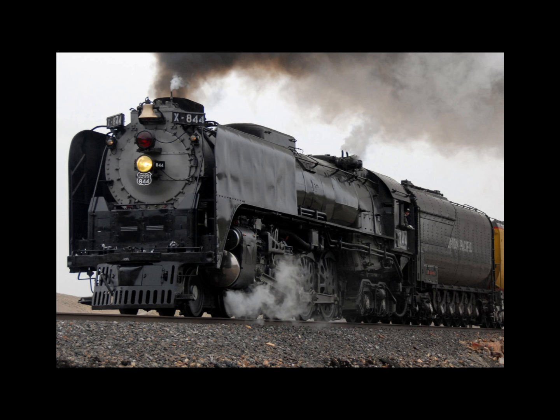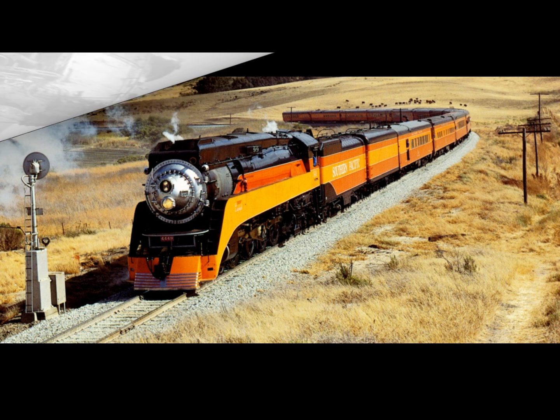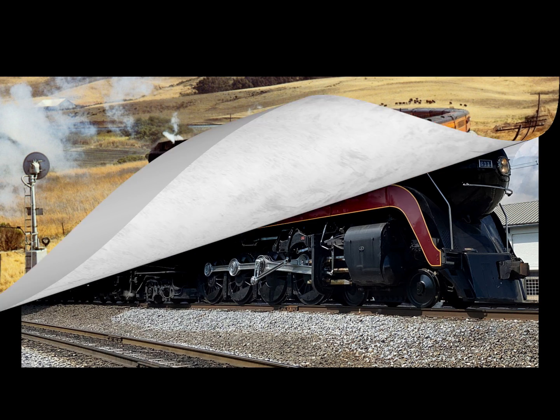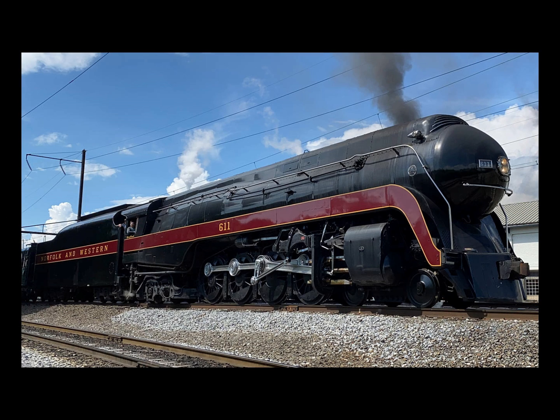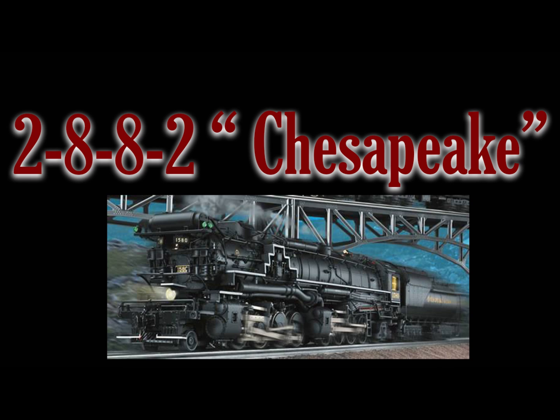In total there were just over 1,000 4-8-4 Northerns built for 36 different railroads. The 4-8-4 Northerns were also the first to incorporate all the modern features found at the end of steam, such as poppet valve gears and Timken roller bearings. A handful are available to see on static display or in excursion operations, with the most popular being the Norfolk and Western's Number 611, Union Pacific's Number 844 out of Cheyenne, the SP&S 700 out of Portland, Oregon, and the 4449 Daylight locomotive, also operating out of Portland.